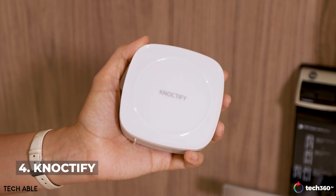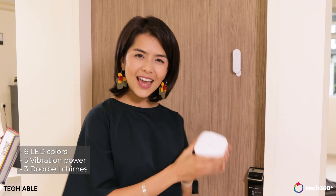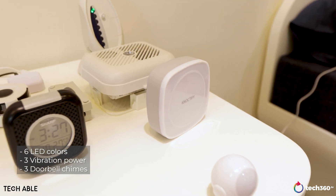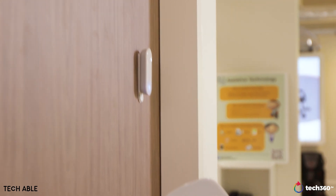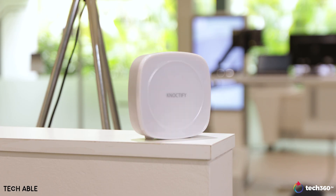This is Noctify. We don't really think about doorbells — when we have a visitor at home, they ring our doorbell, we hear it, so we answer the door. But for people with hearing impairment, they would need another form of cue to notify them that they have a visitor. Noctify presents the solution for that. It's a device that you can place at any area in your home, and when someone rings your doorbell, it flashes or vibrates to let you know that there's someone at your door. You can even customize the color of the notification — for example, I can program it to red for the main door or green for the kitchen door.